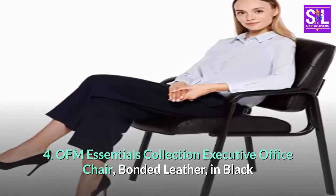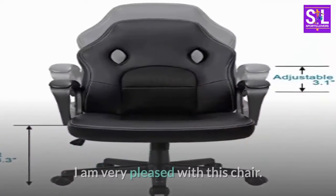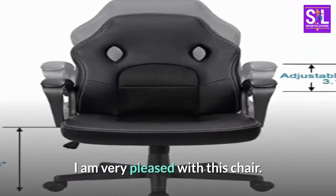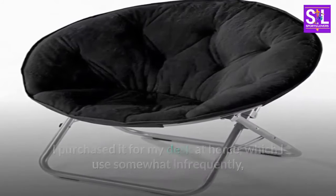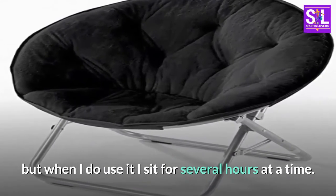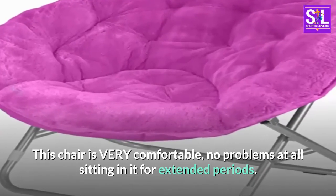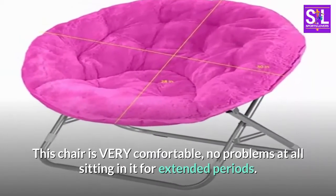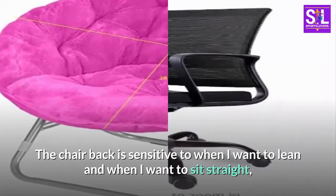OFM Essentials Collection Executive Office Chair, Bonded Leather, in Black. I am very pleased with this chair. I purchased it for my desk at home, which I use somewhat infrequently, but when I do use it I sit for several hours at a time. This chair is very comfortable, no problems at all sitting in it for extended periods. The chair back is sensitive to when I want to lean and when I want to sit straight.